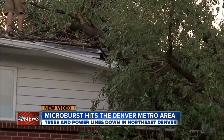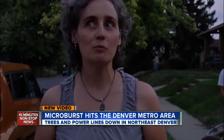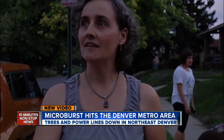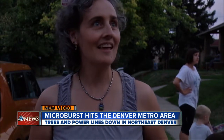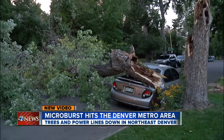Residents in northeast Denver telling us the wind came and went quickly. Suddenly the rain came — in certain areas sideways — and trees started bending and branches started falling, and then it ended. I mean, it was over in a minute. Check out this car smashed by a tree near 26th and Eudora. No injuries reported from tonight's microburst.